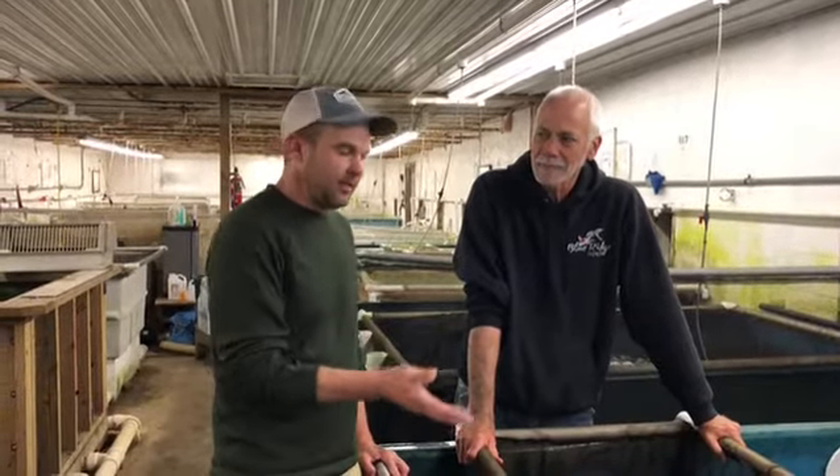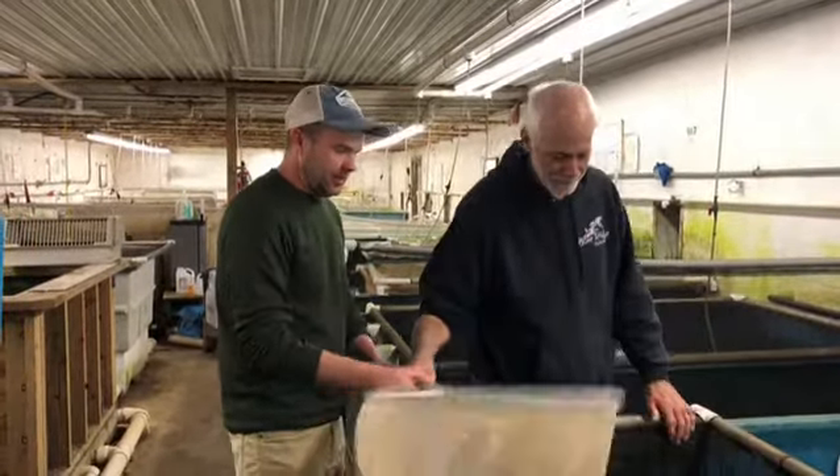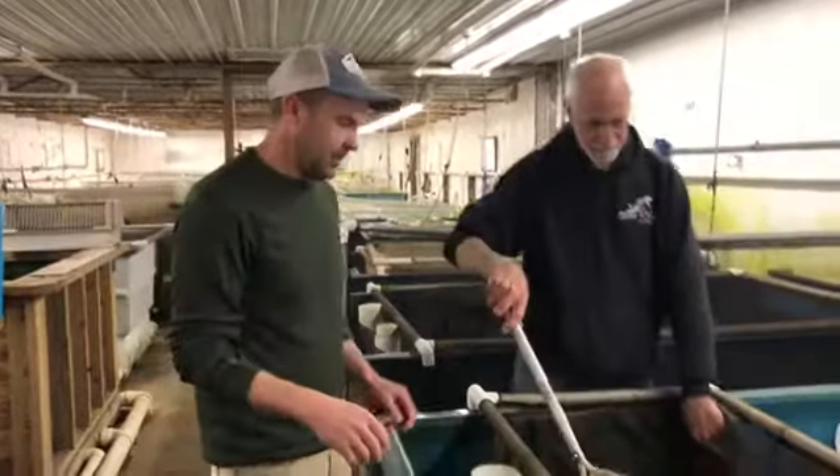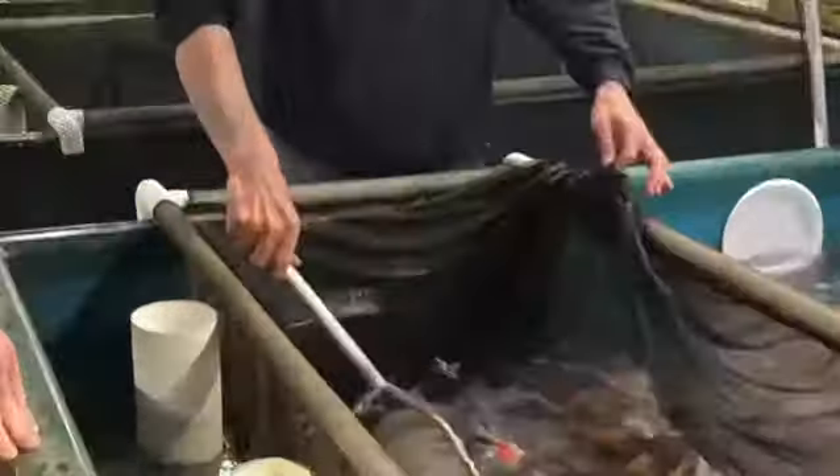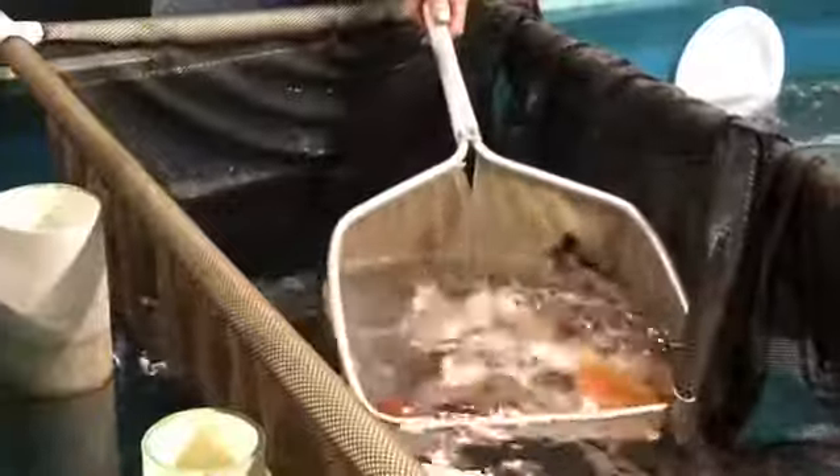In this tank I wanted to show you some that we picked already. We've got some jin ren koi here. Randy's going to pull some out for us and show us what we picked. We have a lot of variety here.